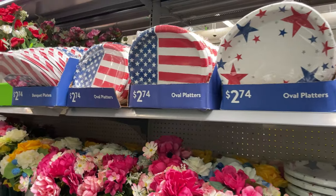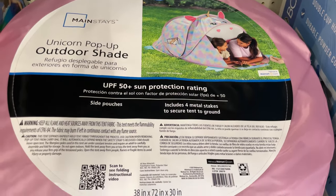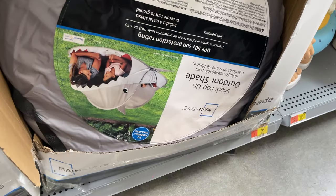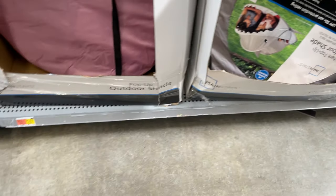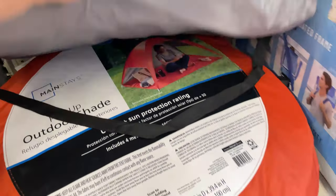They also have American flag decor and engraved blankets. Look at these cute little outdoor pop-up tents — the shark one is $24.77, and there's a regular orange one too.